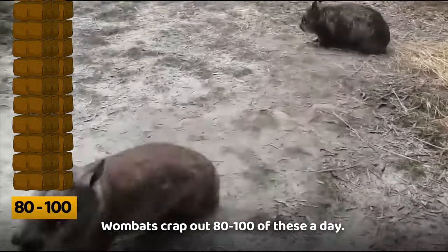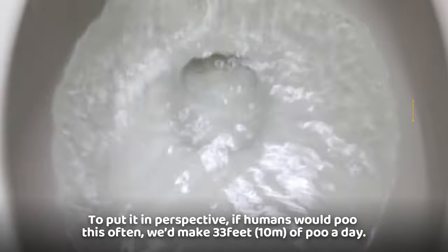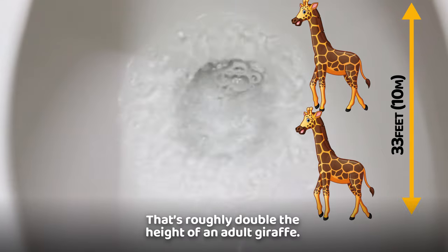Wombats crap out 80 to 100 of these a day. To put it in perspective, if humans would poo this often, we'd make 33 feet of poo a day. That's roughly double the height of an adult giraffe.